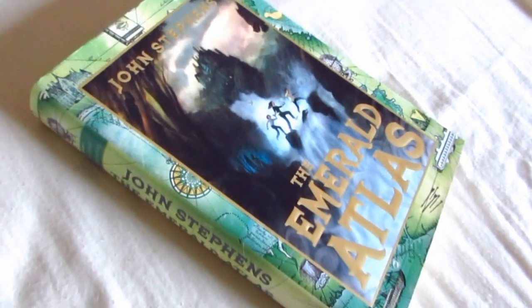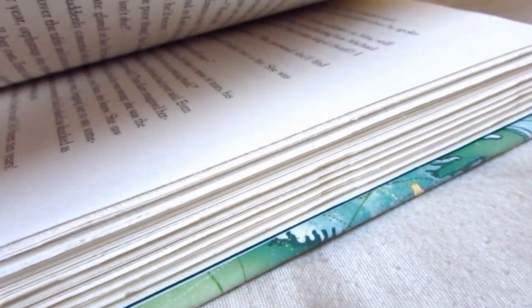This one I've been so, so excited to read, and that is The Emerald Atlas by John Stevens. This is a middle grade fantasy book. I love that cover. I love just the whole book design and the deckled edges.